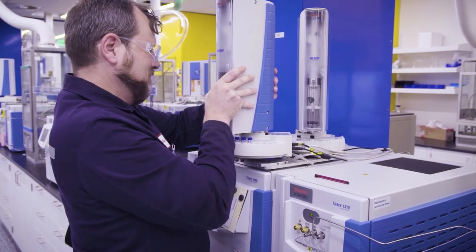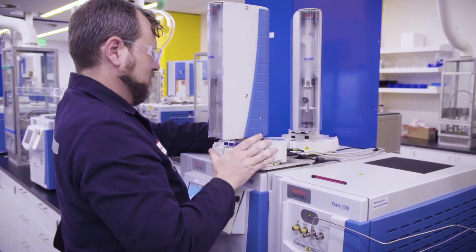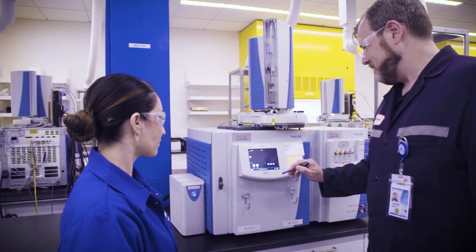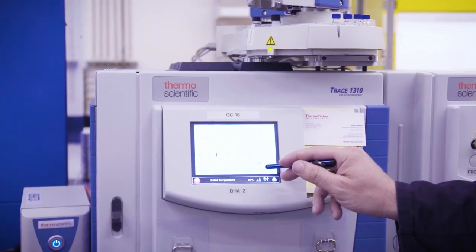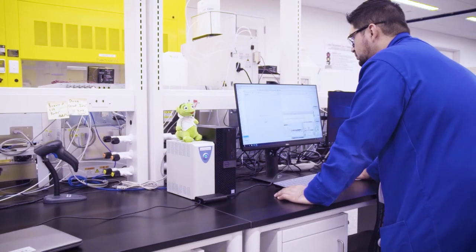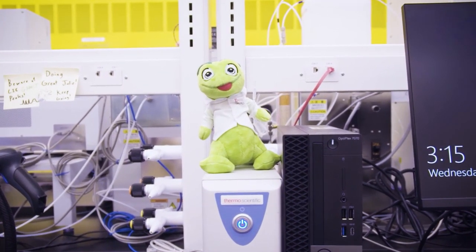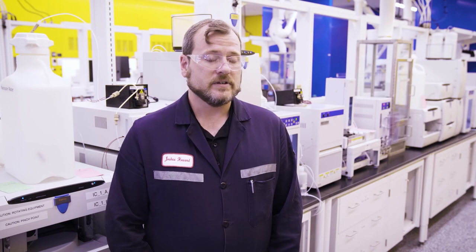It wasn't a one-and-done process where we set the equipment down, wiped our hands clean, and said, 'There you go.' We were here many days during the initial process and many days after to see how everything was going and help with any questions they had. The customer was most pleasantly surprised by the customer intimacy they experienced with Thermo Fisher — by going through the competition, they never really experienced that. They primarily got an invoice with a shipping date, gave them a PO, and the vendor went on their way. We are showing the customer that we are going to be there for them when they need it, and I think that can drive a lot of value to any laboratory within any industry, particularly the industrial sector.